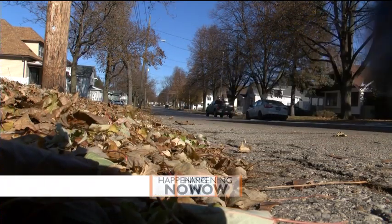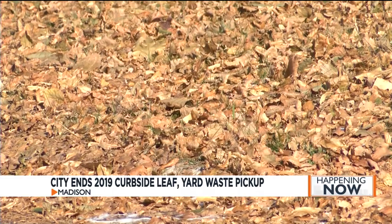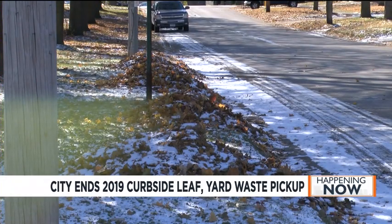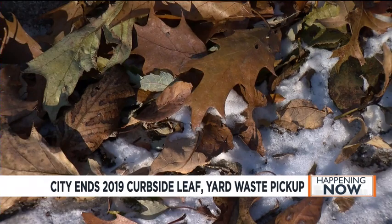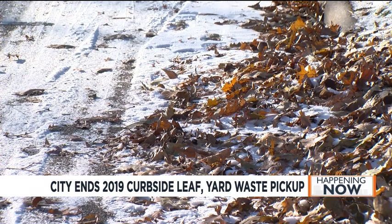Curbside leaf and yard waste pickup in Madison is done for 2019. City officials say residents should not put yard waste on their curbs for pickup for the rest of the season. Instead, people are instructed to drop yard waste off at the Streets Division drop-off site. Officials cannot guarantee another round of collection this year because of the likelihood of another winter event, but if weather allows, crews will do another leaf and yard waste collection.